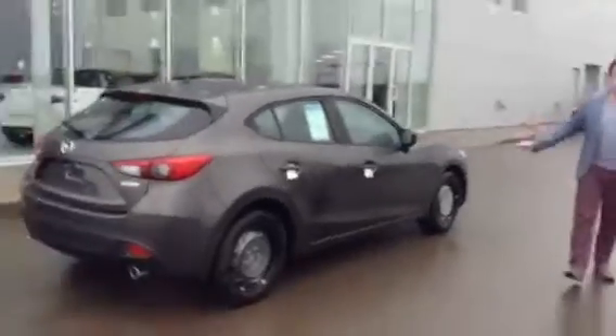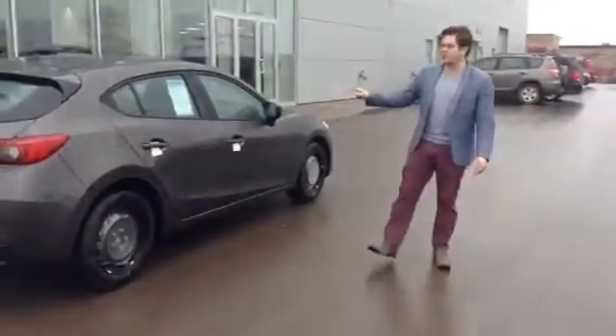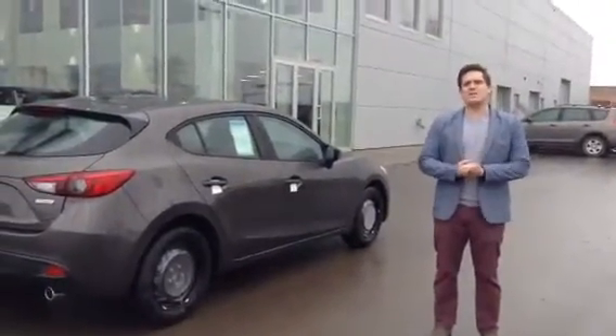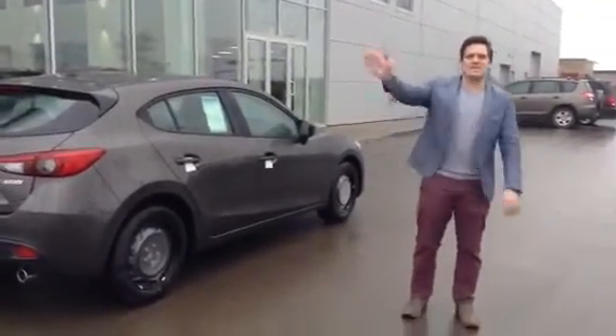So there you have it, Courtney — the beautiful 2016 Mazda 3 Sport GX. Give me a call at 780-986-9665 and we'll put this in your driveway as soon as possible. Thanks, have a great day.